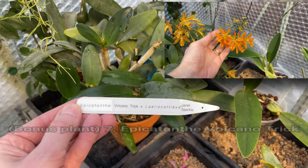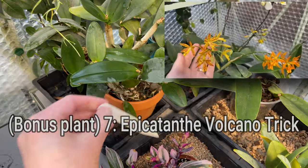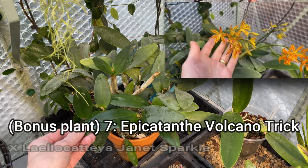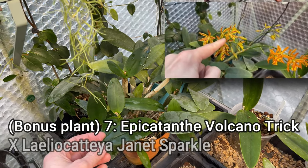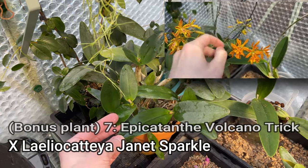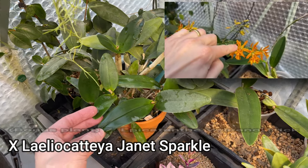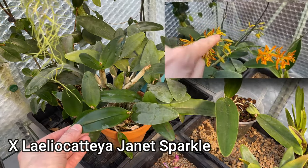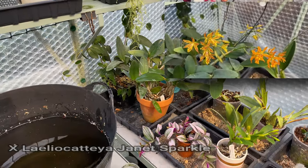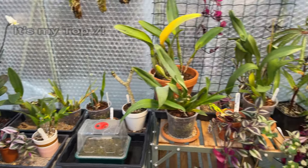I shall put either photos or video up for this one. This is the Epicatanthe Volcano Trick crossed with Lelio Cattleya Janet Sparkle — it has tons of names, and I did say we were going to call it Bob. I've got to choose that because it's only just finished flowering again and I've no doubt it could be flowering again within another few weeks. Even when I cut off all the roots at the side, all it did was start to grow them on the other side instead — it just doesn't mind. It loves this position so much. You don't need to do anything with it other than keep it watered and it absolutely thrives. So that's actually my top six.